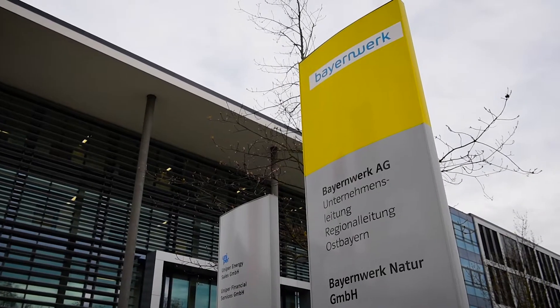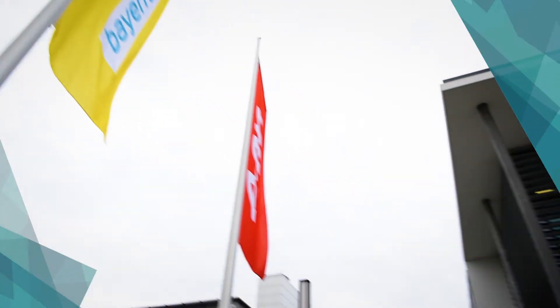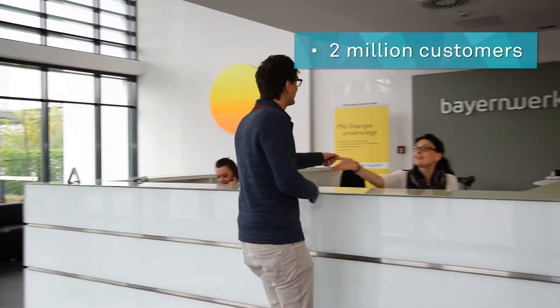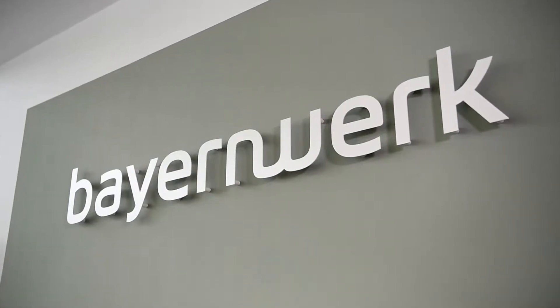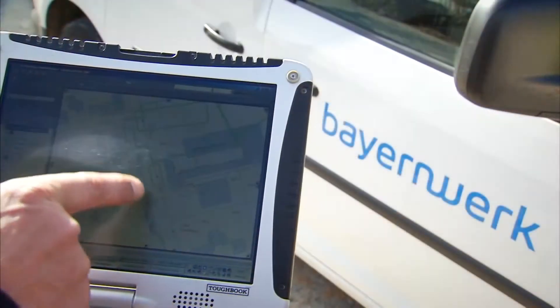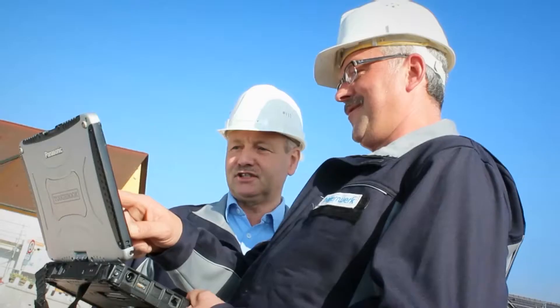Bayernwerk is the largest electric and gas distribution network operator in Bavaria, Germany, serving more than 2 million customers. It was created after the merger of five regional utility companies, but each unit operated a different GIS with mixed data quality.